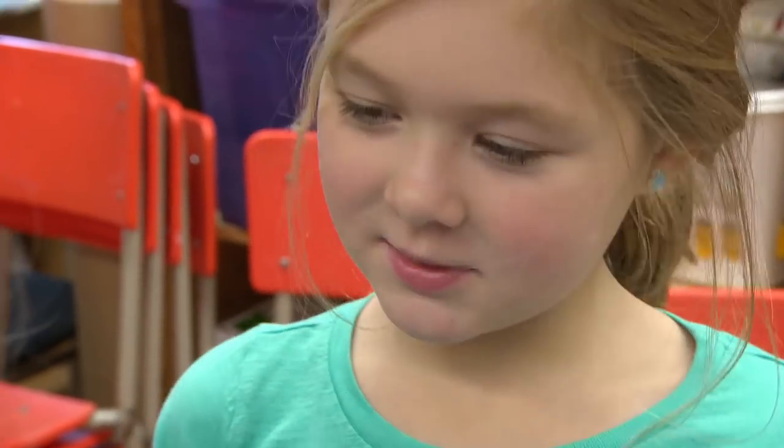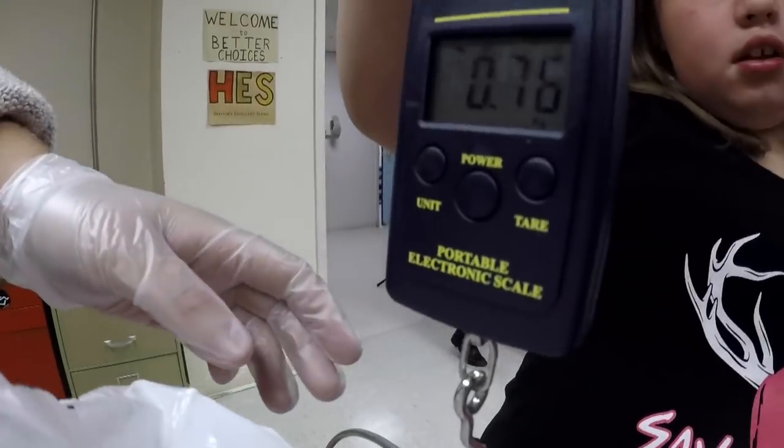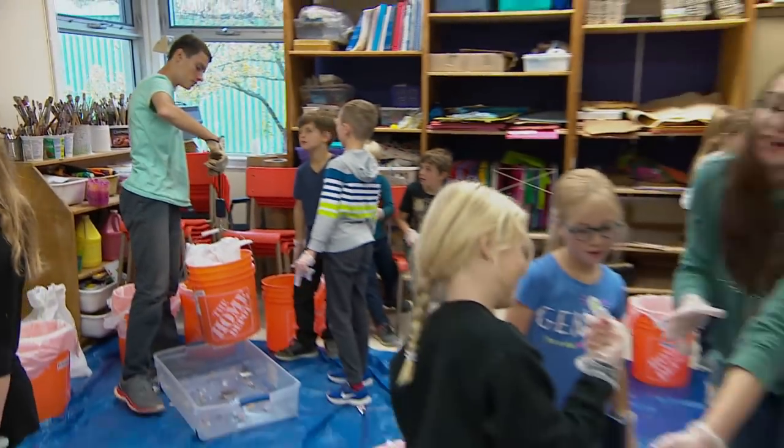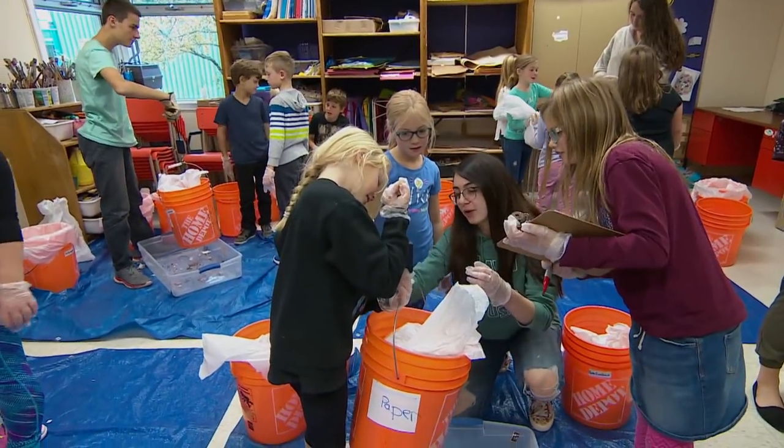They learn that helping the environment is important. Then they weigh it and record the data so they can track their own trash. Birchall says that's what makes the program unique: we are looking through their garbage that they themselves put in the waste system yesterday, so I think it really holds them accountable.